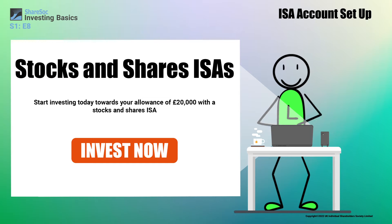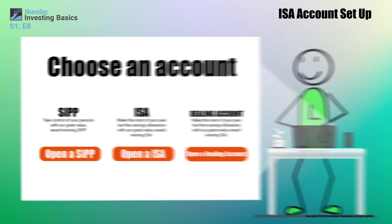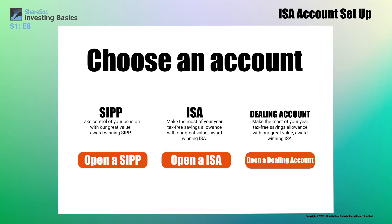As we've seen in earlier episodes, you can avoid paying tax on your profits by opening a Stocks and Shares ISA. Every year, you're allowed to add thousands of pounds to your balance. We're using the example of an ISA account here because it's a good, general, tax-efficient way of investing. There are other accounts for children and also SIPP accounts for managing your own pension.